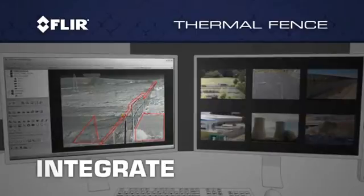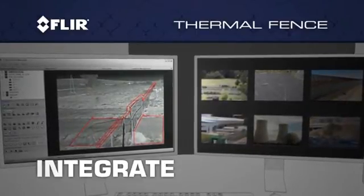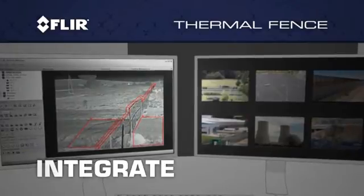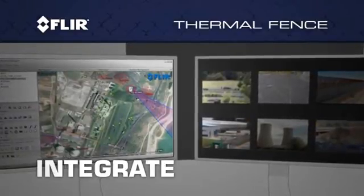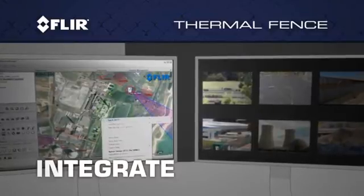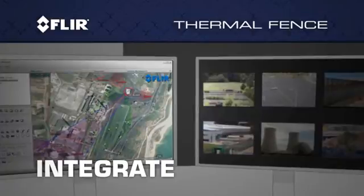Integrate CCTV cameras, thermal cameras, and other third-party intrusion detection sensors into a single detailed geo-referenced system. The FLIR sensor manager runs in parallel with other video management systems, offering valuable backup if one system goes down.